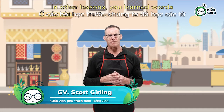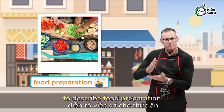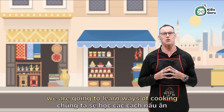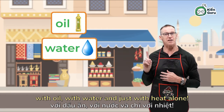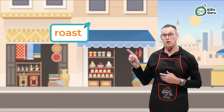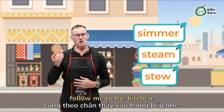Hello cooking buddies! In other lessons you learned words to describe food preparation and famous food dishes. Today at Tianguru English class we are going to learn ways of cooking with oil, with water, and just with heat alone. We will compare stir-fry and deep-fry, roast, bake and grill, and I will show you the differences between simmer, steam and stew. Time to start — follow me to the kitchen.